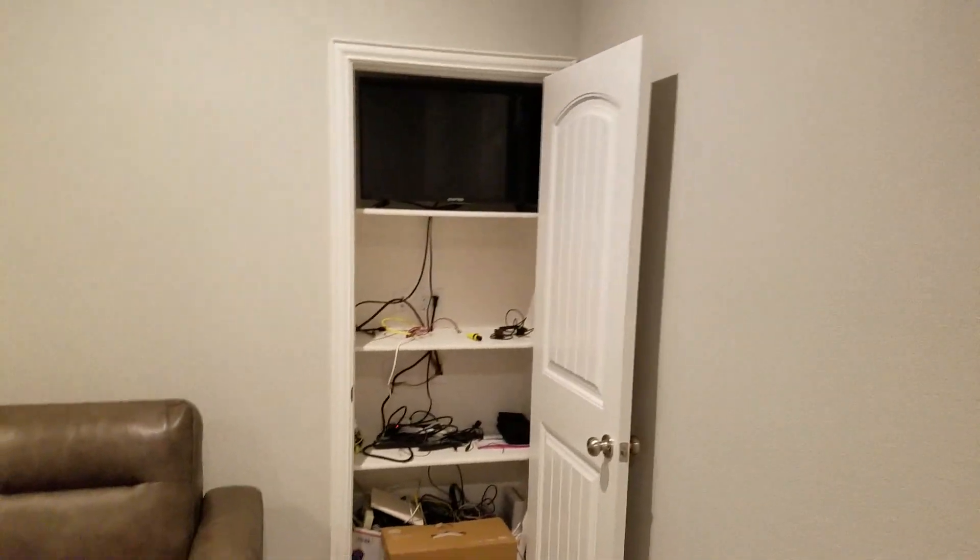That's your media closet — everything is set up.